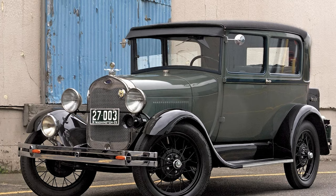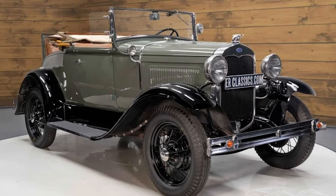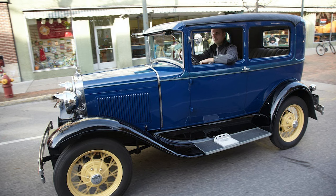After the monumental success of the Model T, Henry Ford and his team set their sights on creating a new automobile that would not only build on the success of its predecessor, but also introduce innovative features and styling. This endeavor gave birth to the iconic Ford Model A, a vehicle that would leave an indelible mark on automotive history.